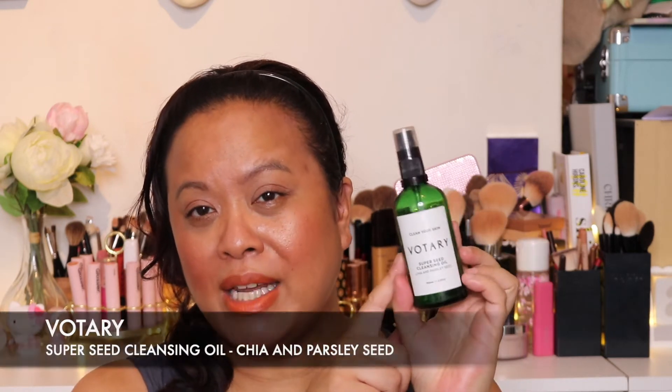Moving into number three — I am a huge fan of this brand and this is Votary. I may have spoken about Votary in previous videos before. Anytime I use their products I feel like I'm having a spa experience. This is the Super Seed Cleansing Oil. Any of their oils I would put in my top five. I just find their cleansing oils so lovely on my skin, especially because it needs that hydration. It has an oily consistency but it's not horrible — when you wash it off it comes off really well with a muslin cloth. You can usually get this, or the rose and geranium one, with a cloth included. I absolutely adore this range and I will be doing a dedicated video on this brand. This is my number three.